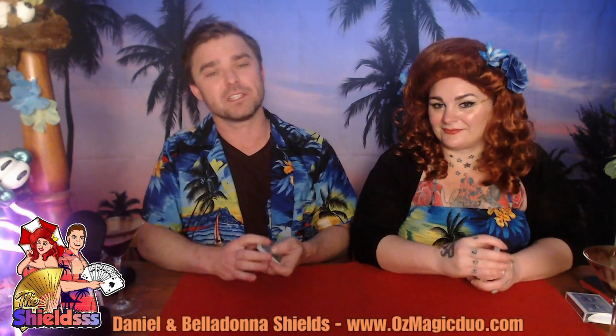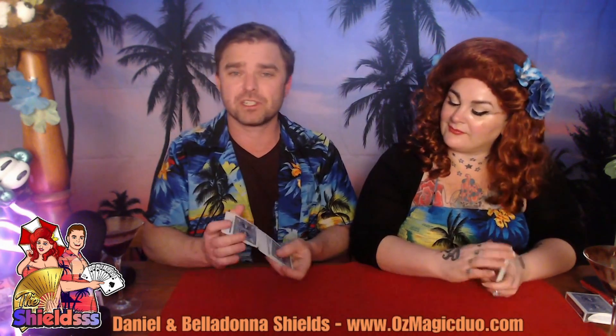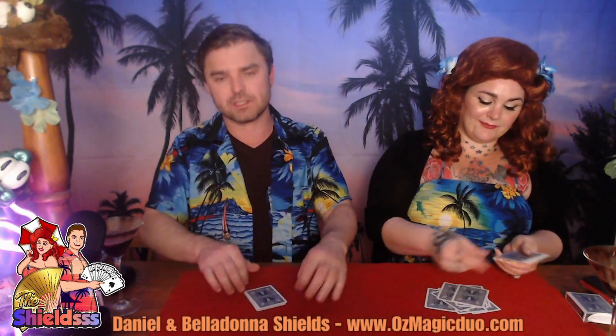Now, this doesn't require an entire deck, so give your deck a quick shuffle and then we're just going to take 12 cards off the top. 12 cards is all we need for this one, and then you can put the rest of the cards to one side.